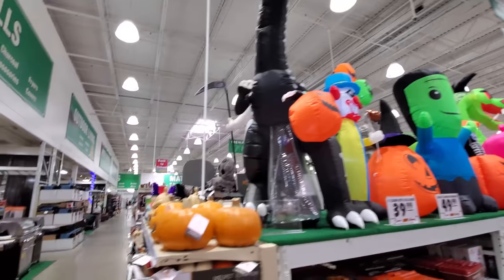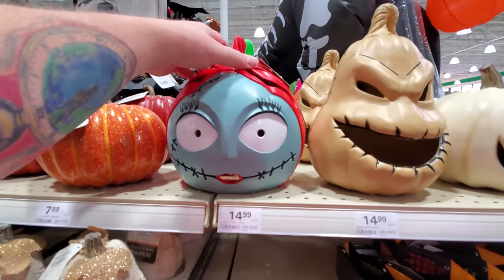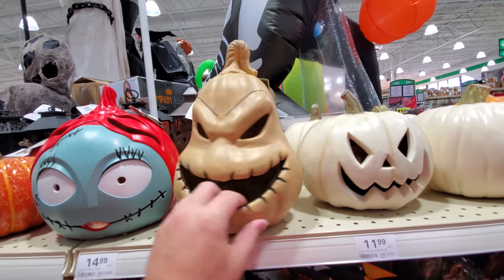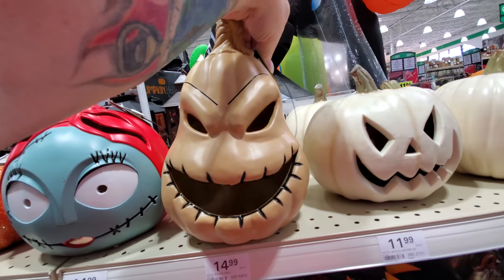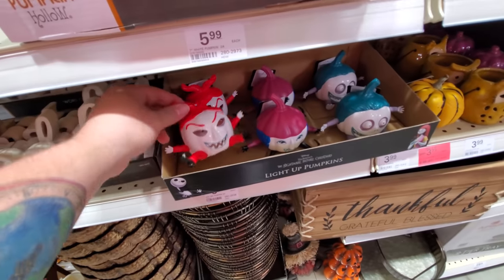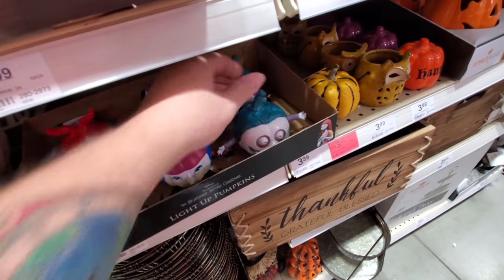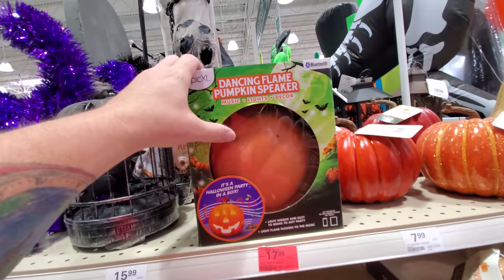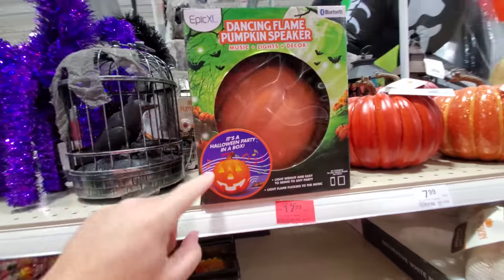Let's go around the side. This is cool — we got Oogie Boogie for 15 bucks, and a light-up Sally head. This is more like a blow mold — it's hard plastic, it doesn't deflate. Oh, try me — yes, it works! Cool little light-up pumpkins with the characters from Nightmare Before Christmas. That makes me want to go home and watch the show. What is this — a dancing flame pumpkin speaker? It's a pumpkin that is a speaker, and apparently it flashes as if it's on fire.